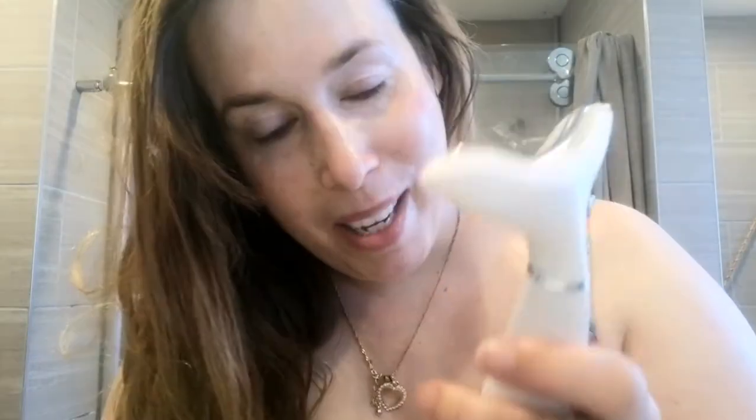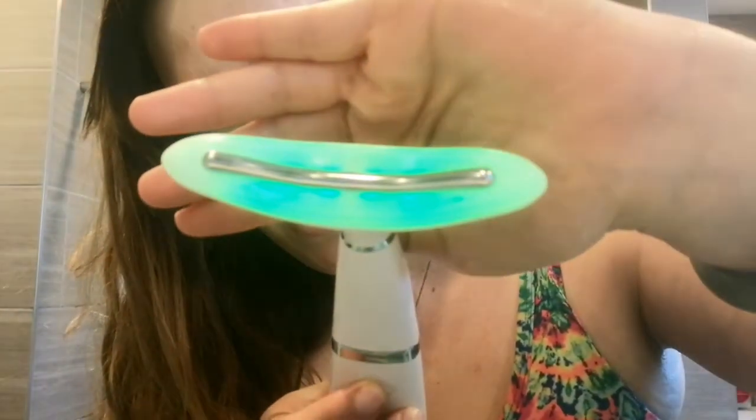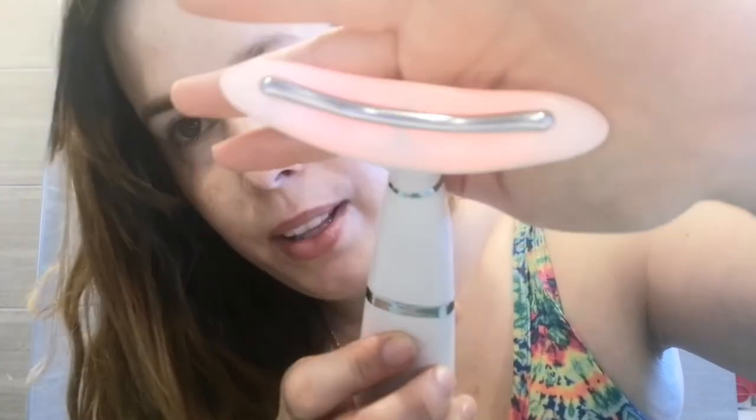A lot of people use retinol, which is vitamin A, on their face to get rid of wrinkles. But if you drink carrot juice it's like vitamin A on the inside of your body. I ordered this massager from eBay — it comes in different colors. You've got a blue light, green light, and red light — the red light is for anti-aging.